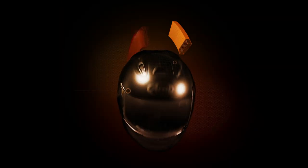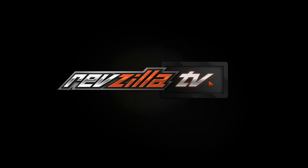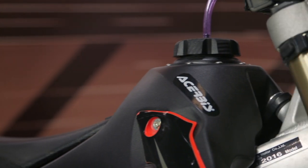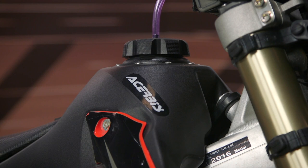Hey, I'm Joe with RevZilla, and today we're taking a look at Cheruby's Fuel Tanks, available at RevZilla.com. Cheruby's USA has been around since 1985. They've been meeting the heavy demands of motocross and off-road riders for decades, and they offer a huge range of products to help off-roaders improve their rides.